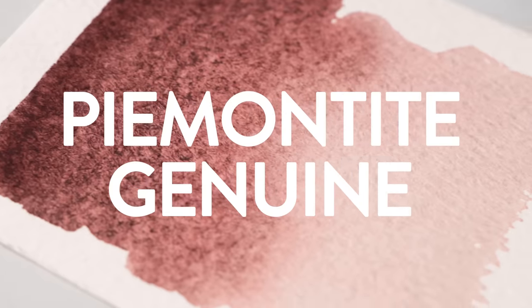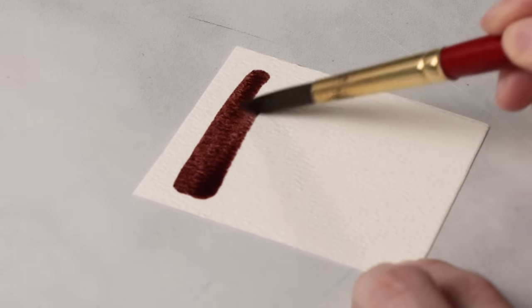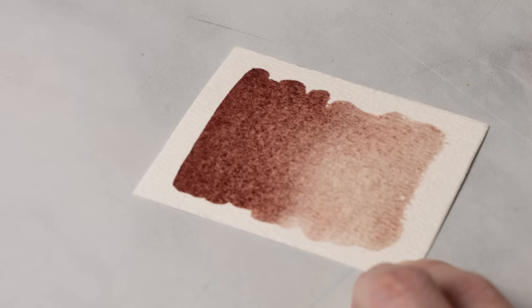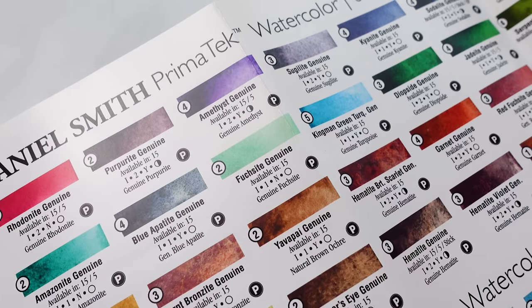Number seven: Piemontite Genuine. This color is historical and looks like it belongs in the Renaissance period. It's a warm and rich brownish-red color that has a depth and intensity to it which I find to be very remarkable. Unlike the other colors I just mentioned, this one comes from Daniel Smith's PrimaTek line of colors. I will say that there's been a little bit of controversy surrounding the PrimaTek collection and some concerns that relate to the sourcing of the pigments and the labeling and lightfastness of the pigments.